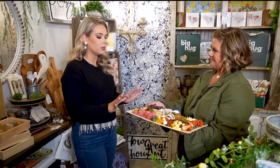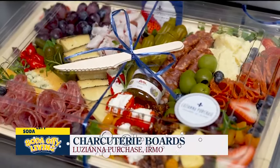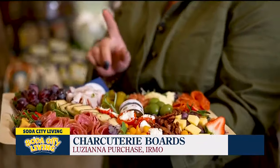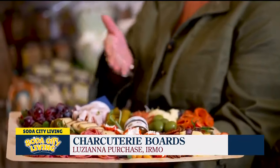So when it comes to a charcuterie board, what makes your perfect charcuterie board? We have a combination of meats and cheeses and fruit and pickled items. Pickled okra is really big, and — you know, I love it, the okra strut — we have one in Irmo, so we've got it. That's kind of a signature that we do on all of our boards.